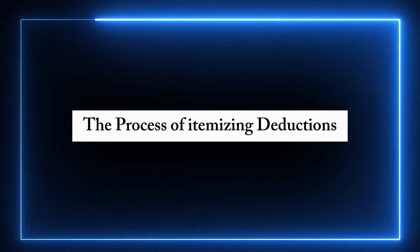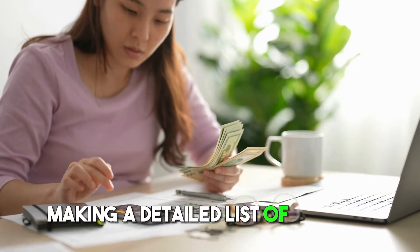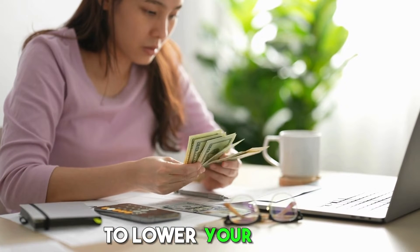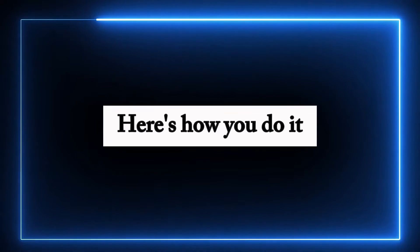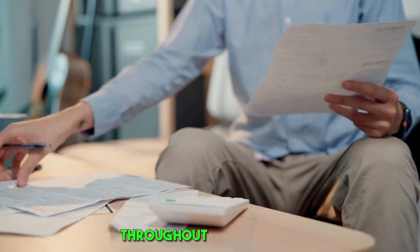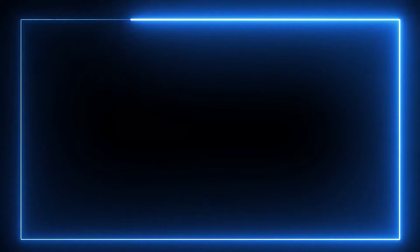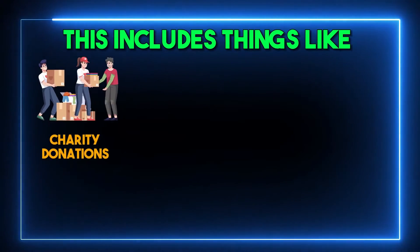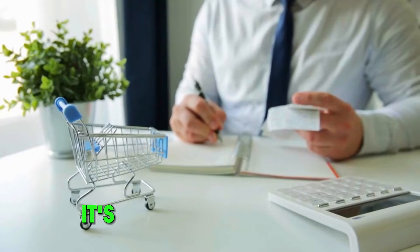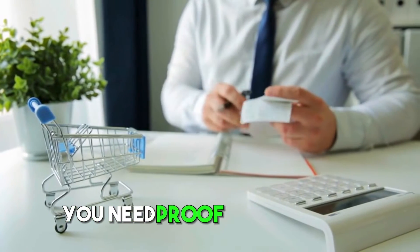The process of itemizing deductions is like making a detailed list of specific expenses you can subtract from your income to lower your taxes. First, collect receipts and records throughout the year — keep all receipts and records of expenses that can be deducted. This includes things like charity donations, medical bills, property taxes, and mortgage interest. It's like keeping all your shopping receipts to return something later. You need proof of what you spent.